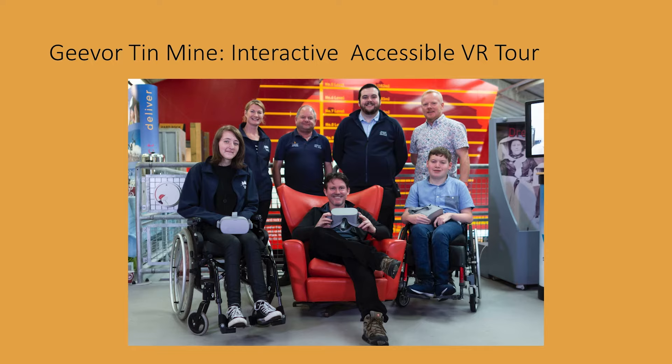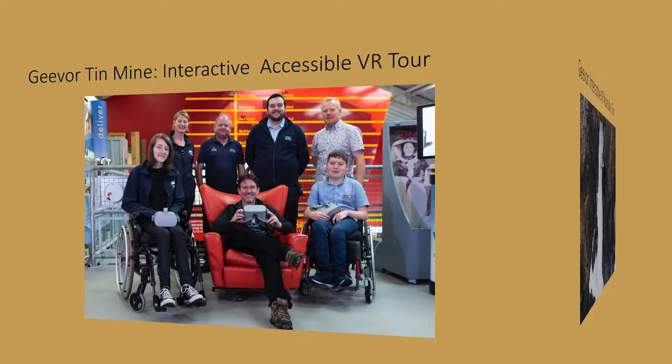So we worked with Heritage Ability and Giva Tin Mine to create this immersive 360 video experience, so that visitors with reduced mobility could have a better experience when visiting this heritage site. We drew on everybody's expertise to create a truly immersive experience for people with disabilities.